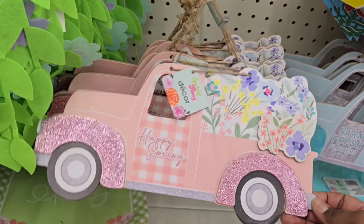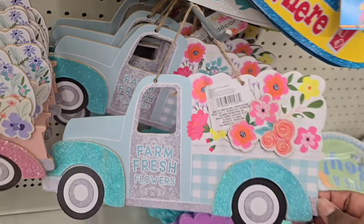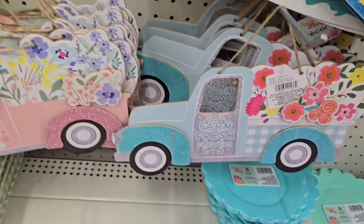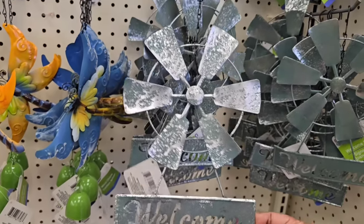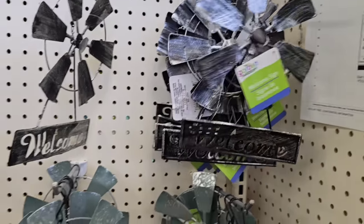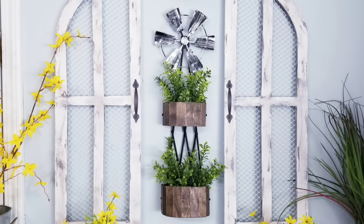Last week I featured the camper sign; this week I found the truck sign at a different Dollar Tree. They had two different trucks to match those campers, so make sure you visit multiple stores to find all of the pieces. We've also seen these windmill welcome signs before — they've returned this year in two colors: a green rustic and a black and silver rustic. I've done a few projects with these, like a home sign and a two-tier planter with a windmill. I'll link those tutorials in the description below.